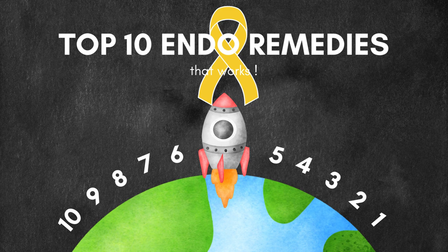Hello, my little munchkins, and welcome to today's video. I'm going to give you the top 10 endo remedies that work — proven to work — only if you stick to them.